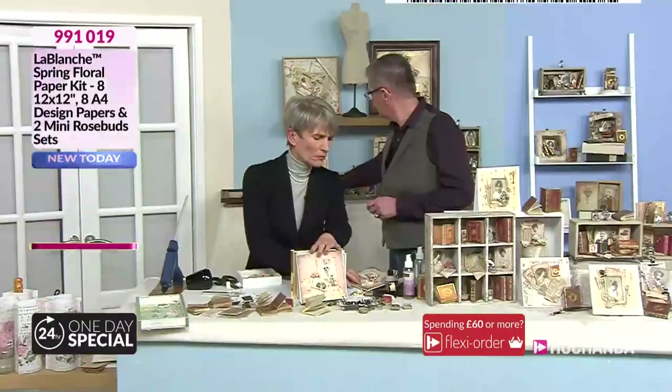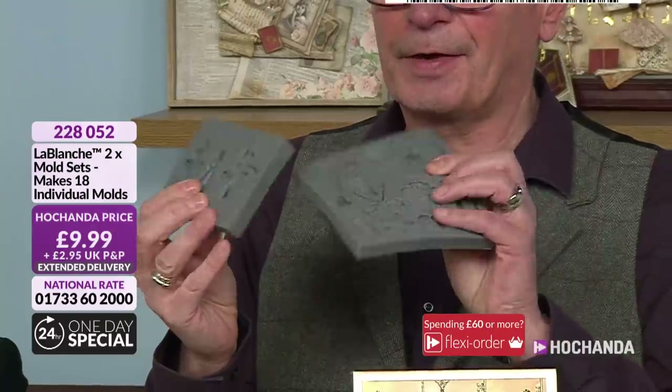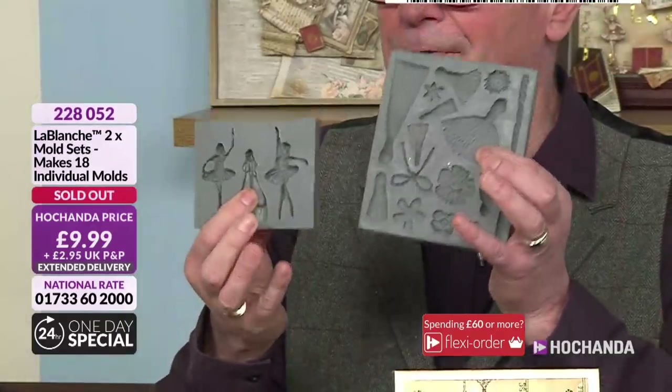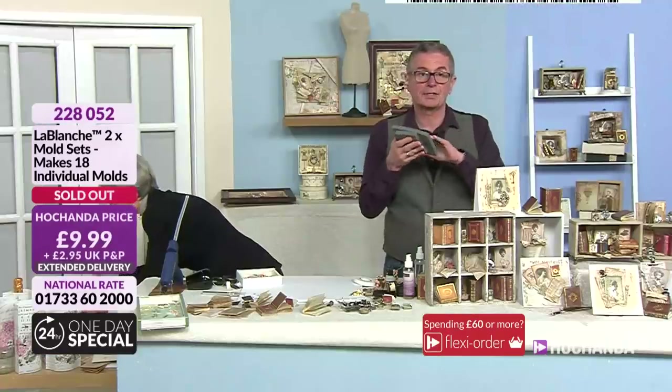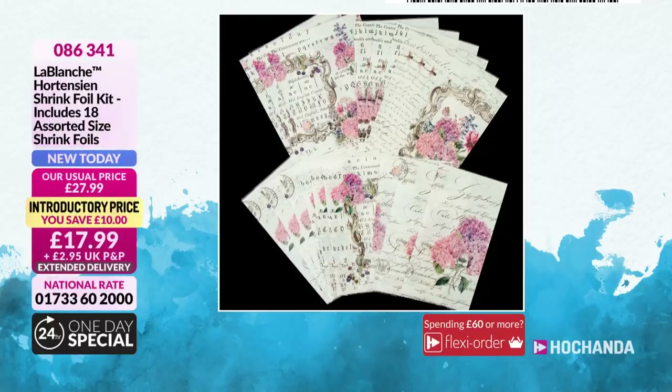Those individual moulds have now completely gone in literally minutes — completely sold out. Every single one that we could get our hands on. We've got the team from Le Blanche here; we can't get any more — you've bought all of them, so congratulations. They're on their way if you ordered them, arriving in about 10 or 11 days. Now another update: the shrink foil kits — this is the kit with the beautiful white backing, wonderful flowers, three different designs — you've got 18 shrink sleeves. Limited stock. £17.99, £10 off. Item number 086341 is your item number. Less than 10% of the stock remains on that.